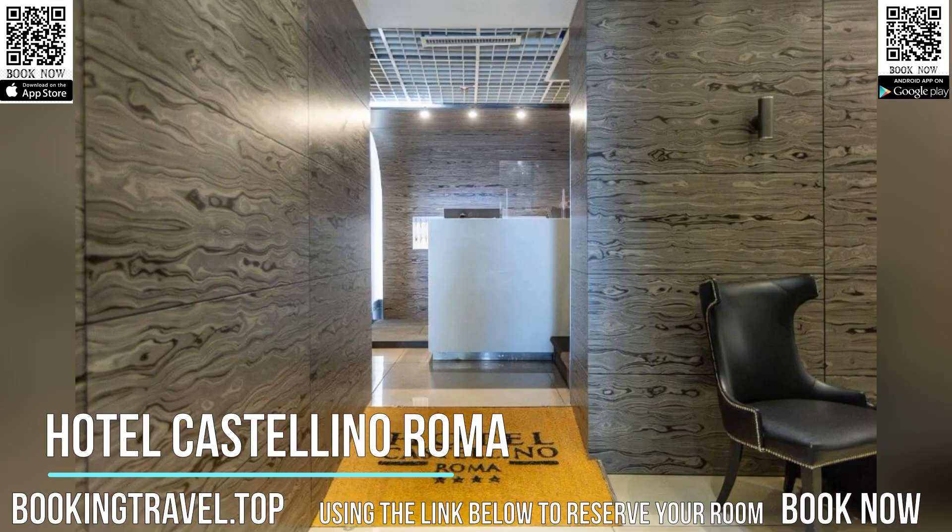An American buffet-style breakfast is provided daily in the dedicated breakfast room.